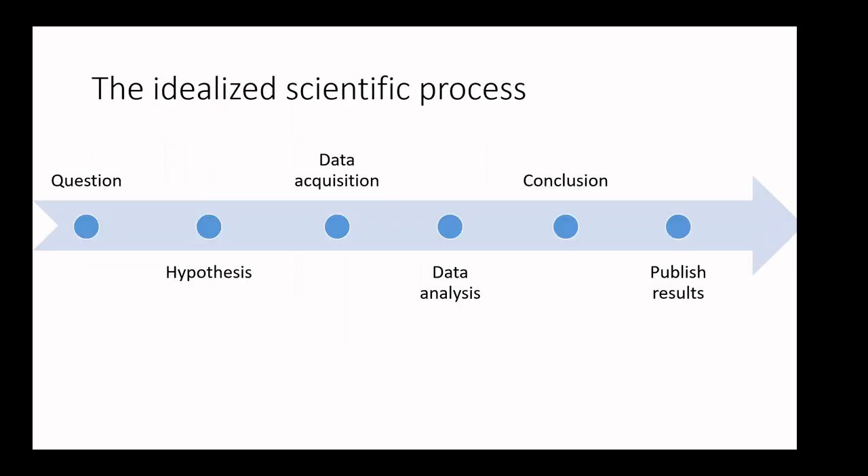I want to tell you how I got into this. I'm not an engineer or electronics person by training — I'm a neuroscientist, and I didn't start messing around with electronics until I had my own lab. In this idealized schematic of research, we start with a hypothesis, acquire data, reach a conclusion, and publish. But what I found in our field led me to rethink this.